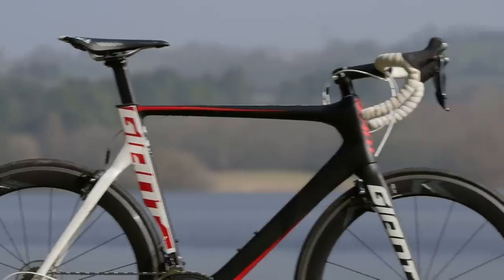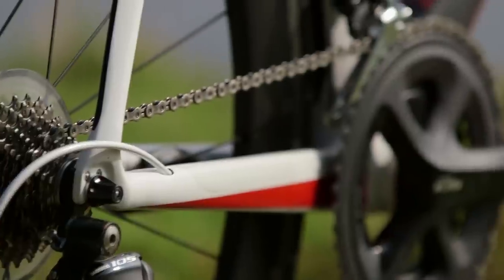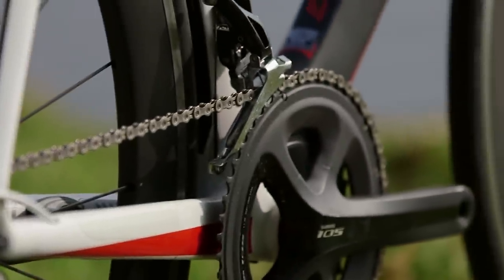At £2,500 some people might expect Ultegra for that sort of money, but that all comes back down to the quality of the frame set you're getting here. There's absolutely nothing wrong with 105 — it's a truly brilliant groupset.